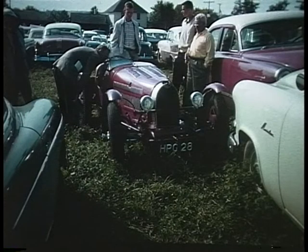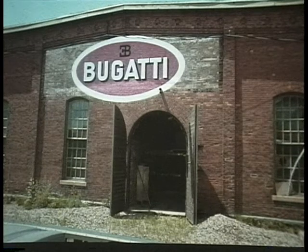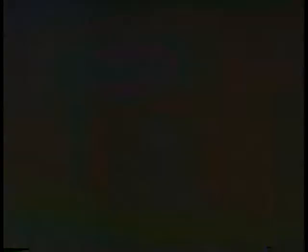The Type 35 Bugatti is a famous racer driven by Nuvolari to beat the much bigger German cars in pre-war races. It was built by Ettore Bugatti in Molsheim, France, in a building that looked much like this — except that this building was taken in North Hudson, Wisconsin, and the sign was put up by a company that restored the cars. This is a Type 57 coupe sought after by the rich and famous, this one restored by Le Cars of Cameron, Wisconsin.